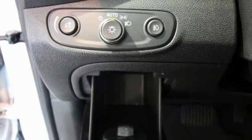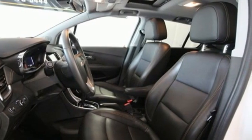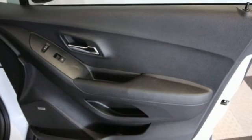Power sliding sunroof, doors and push button start proximity key, and Wi-Fi hotspot. Chevy — 100 years of icons.